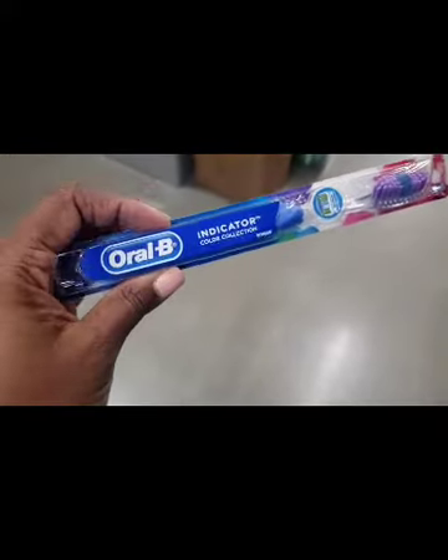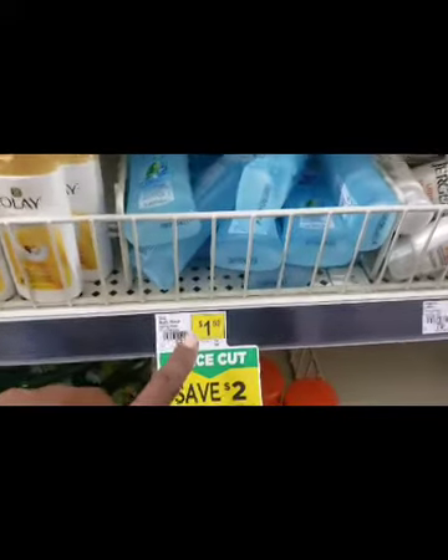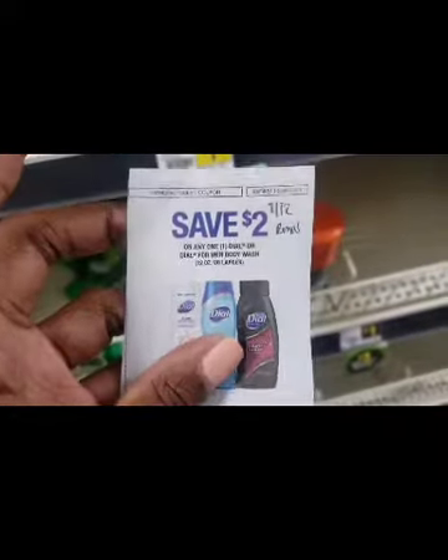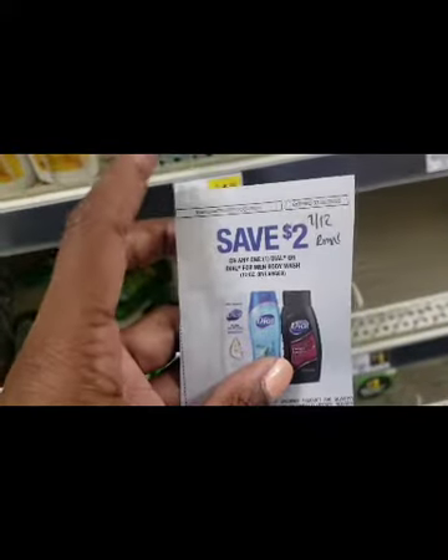I picked up another one of these Oral-B indicator toothbrushes. I'm also going to pick up this Dial body wash in the travel size for $1.50 — I have a $2 coupon that is expiring tomorrow and it's the last one I have, so I'm going to use it because it's going to give me 50 cents of overage.